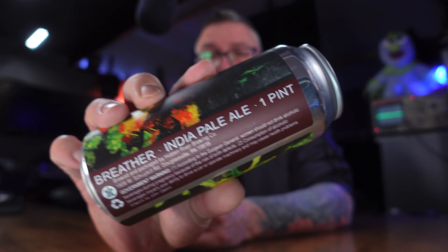Welcome to Massive Beers. My name is Matt. We do the beer stuff here. New brewery time — a brewery I've been looking to review for quite some time. Hidden River Brewing.